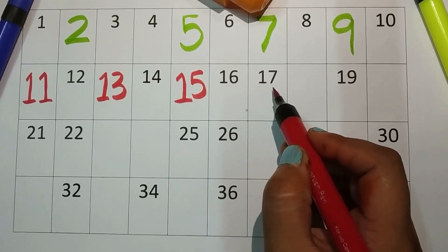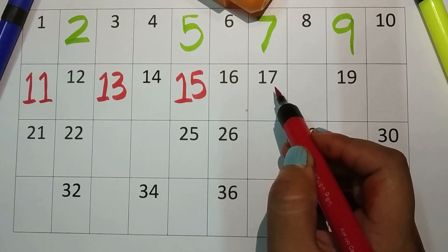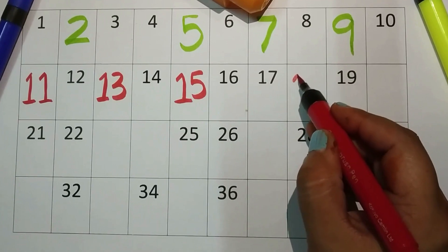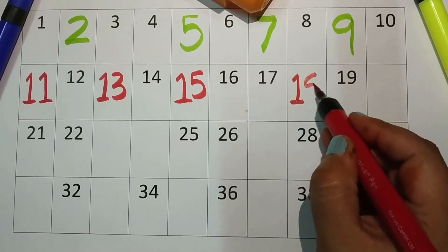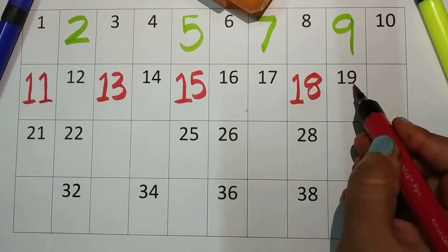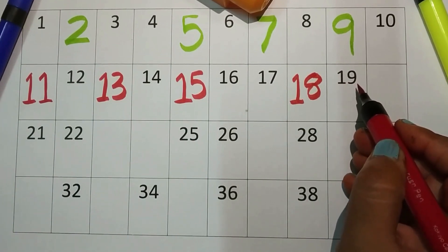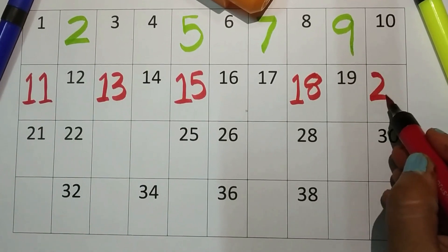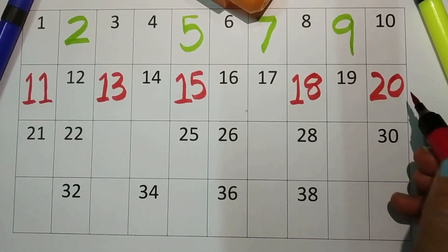One-seven, seventeen. Now one-eight, eighteen. One-nine, nineteen.